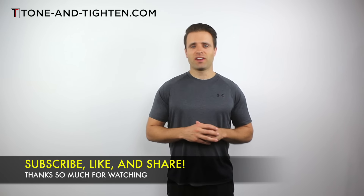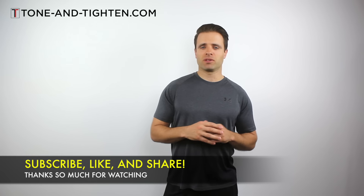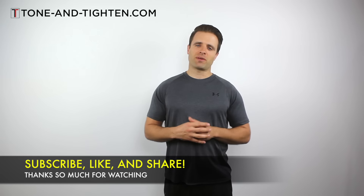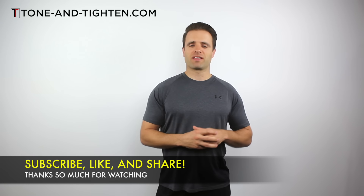Alright you guys, there you have them — five great exercises that you can do to fix your poor posture. These are things I recommend to my patients in the physical therapy clinic all the time, and great results are anticipated. I know they can work for you too. If you like this video, give me a thumbs up below. If you have any questions, please leave them in a comment — I'm happy to answer. And if you know anyone who might benefit from this information, share it with them on social media.